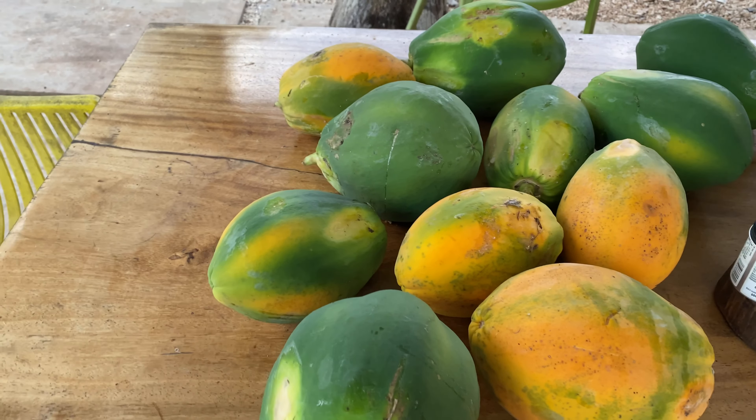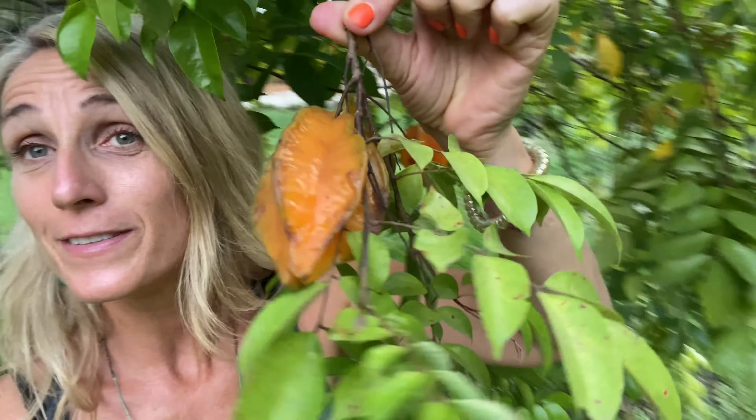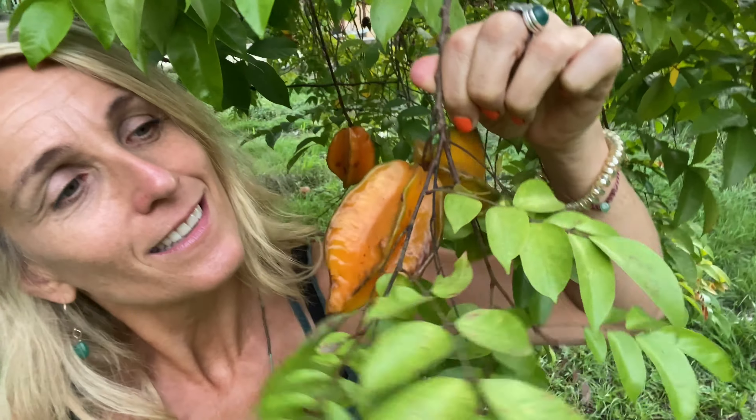Let me show you — look, papayas! Here you can see some fallen papayas which we actually saved — amazing fruit of Costa Rica. And then we have star fruits. I'll show you — it's not really star fruit time, but there are some leftovers and here you can see them. It's a beautifully shaped fruit — amazing, right?